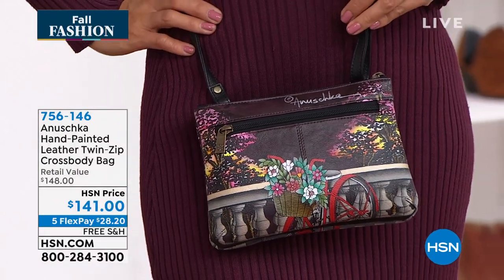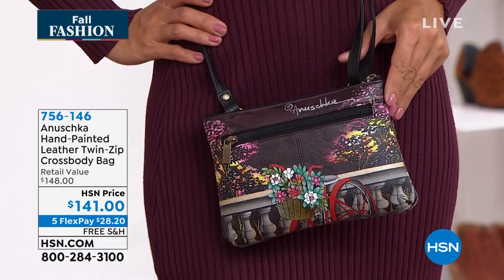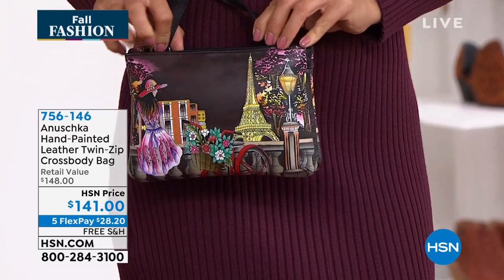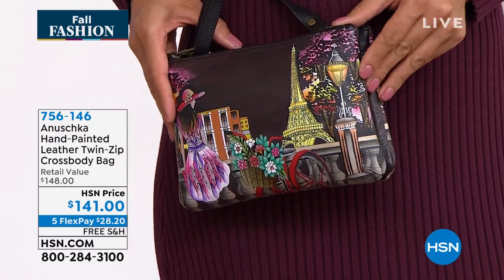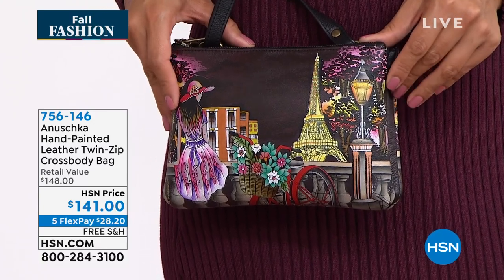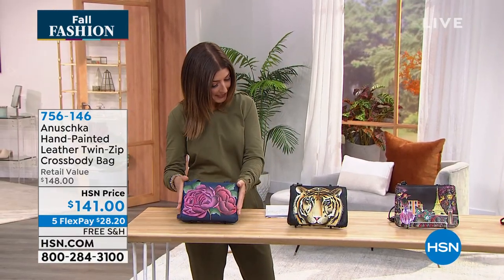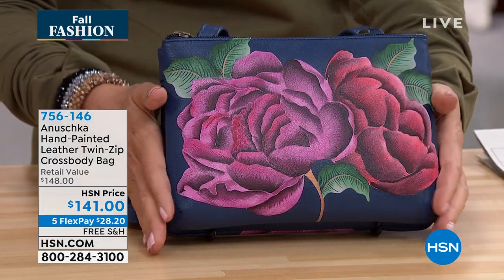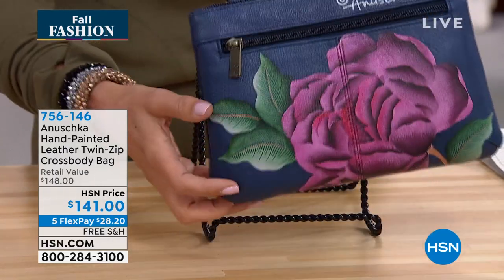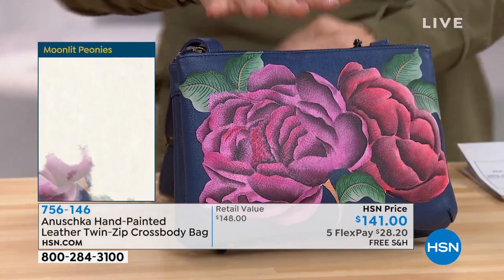When you wear this Anushka bag, you're going to feel at the top of the world — your accessory truly telling your story, expressing your emotions, and showcasing your personality. Whether you love Paris — you're looking at the back of the bag right now, but as you flip it around you'll see that girl sitting on that wall with that beautiful background of Paris. It's so gorgeous. Let's start with the Moonlit Peonies — beautiful deep navy background with fuchsia and red pops of peonies on the front, and on the back of every bag you'll see the hand signature and another zipper compartment.